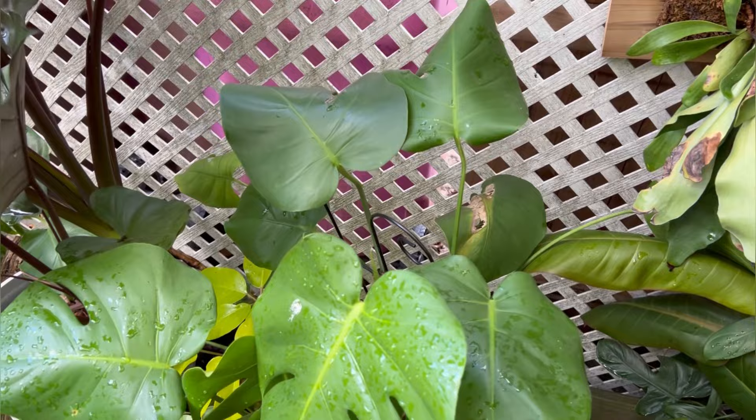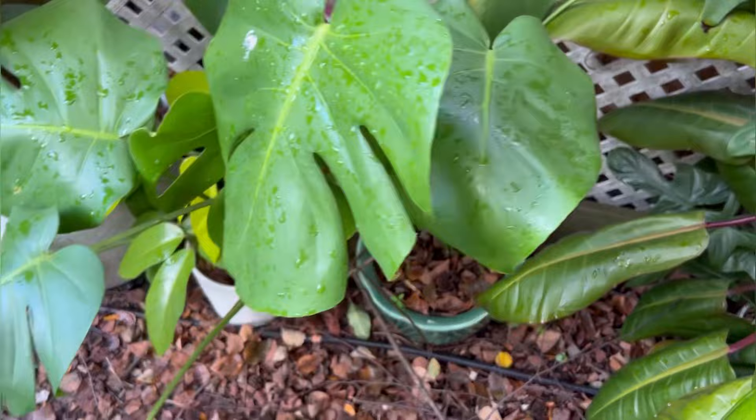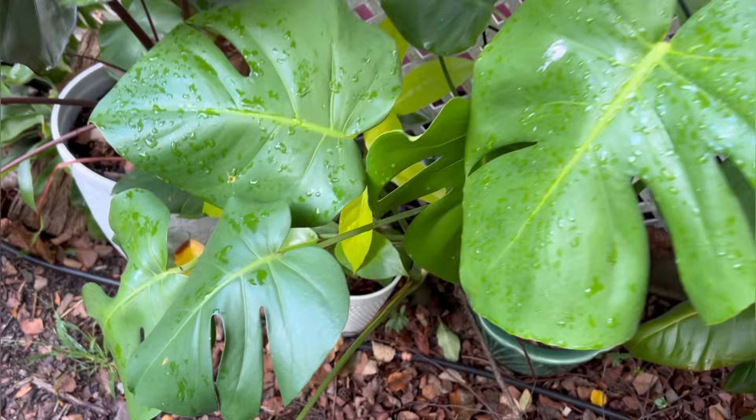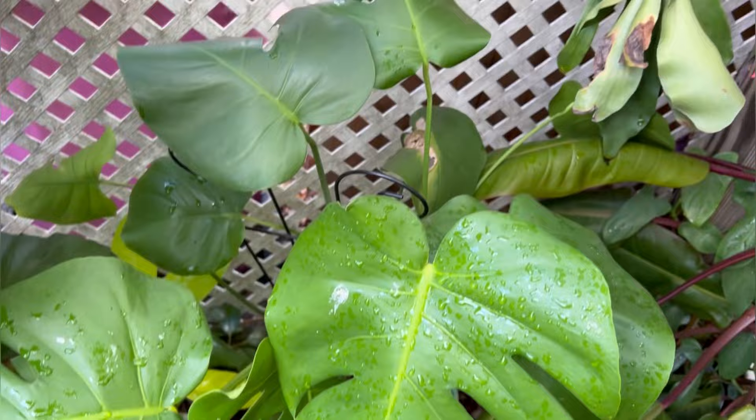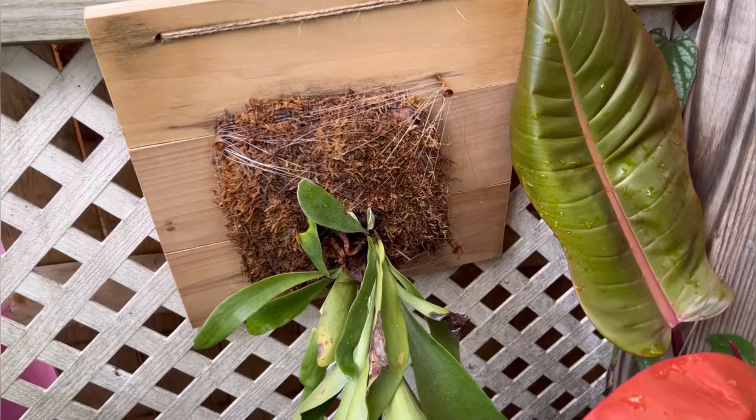Next up is a single monstera in a pot. I don't know if this guy's coming in — he's more on the end of the spectrum of not coming in. I'm just not really happy with it and don't want to put the energy or time into it, so I might actually offer it up for free on Facebook Marketplace or the Nextdoor app.